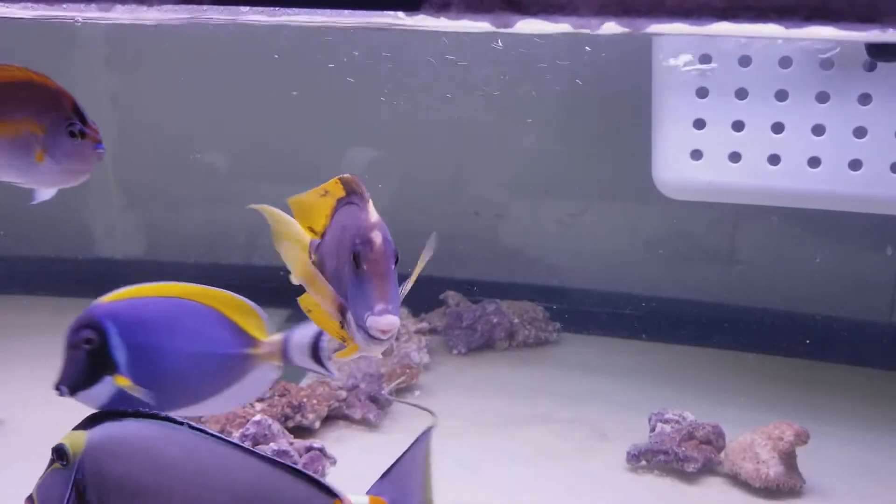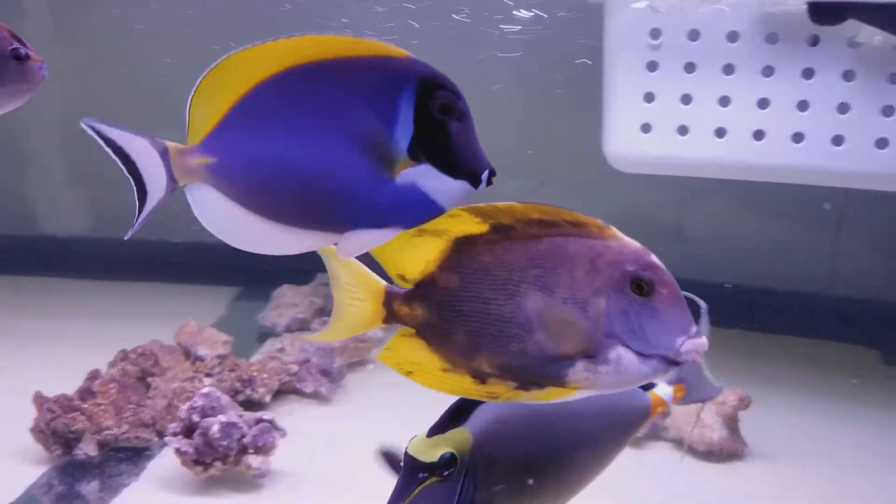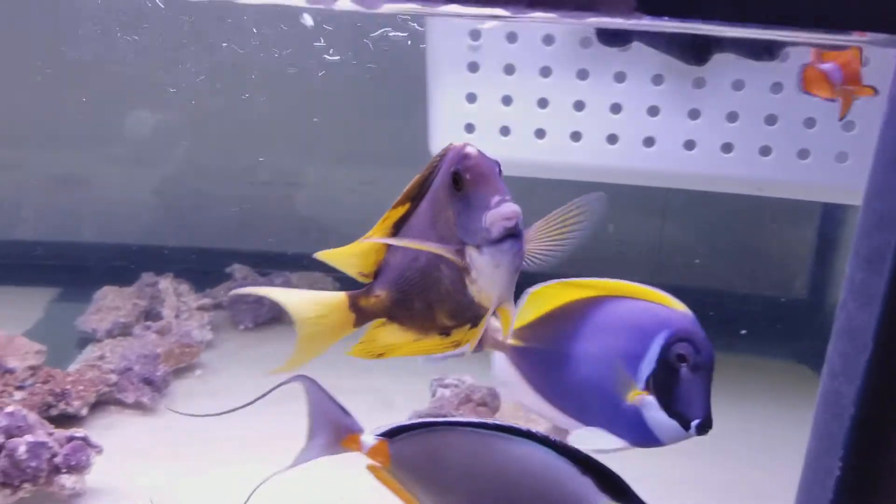And when he gets dark like that, his white belly and his yellow fins really stand out even more.